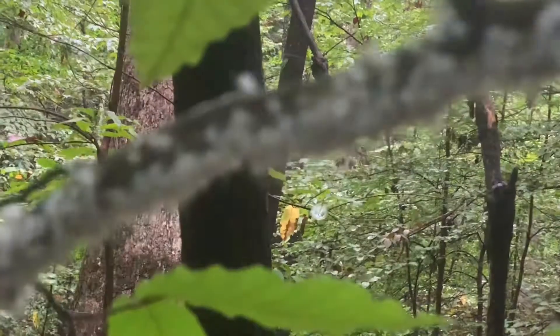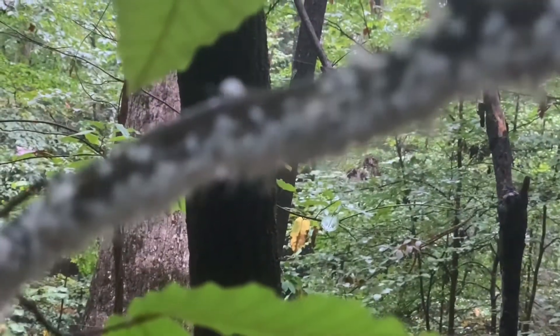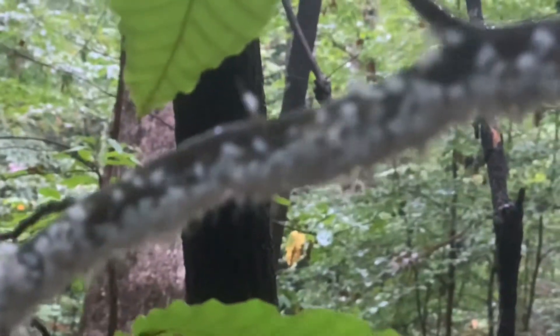Let's see if we can zoom in a little bit and get you focused on these guys. Maybe not focused.